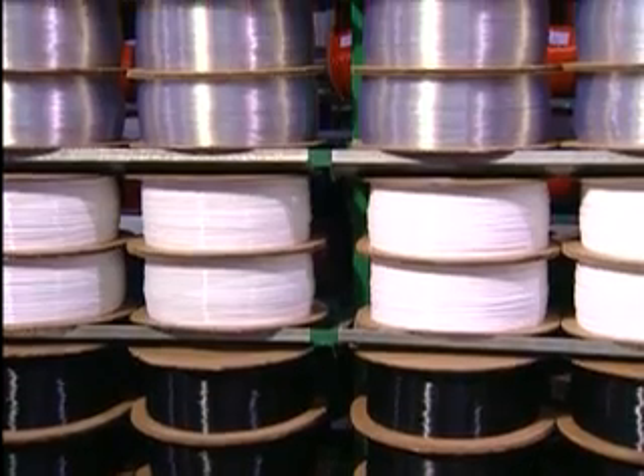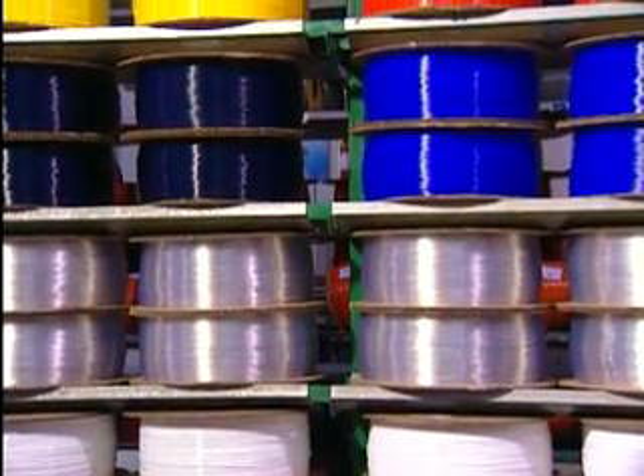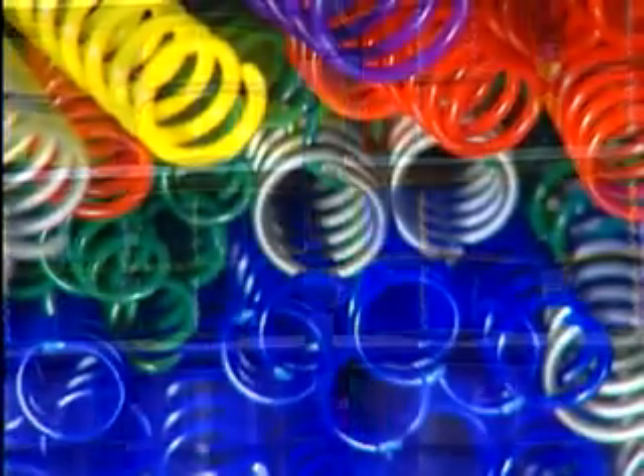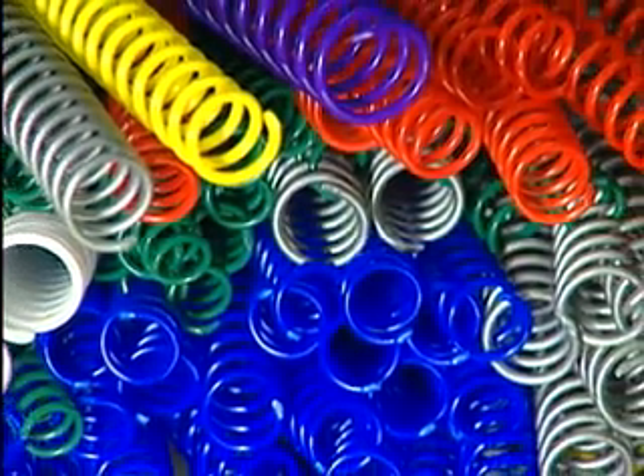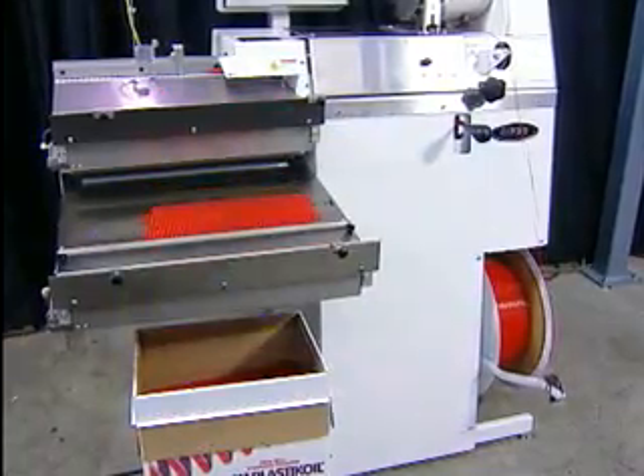Combine that with Plastic Coil's high-quality PVC filament, our standard 6 filament profiles, and our rainbow of over 45 different colours, and it's perfectly clear: whatever your plastic binding requirements, the New Concept Former can deliver.